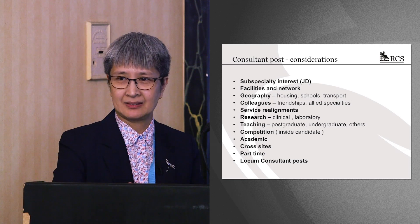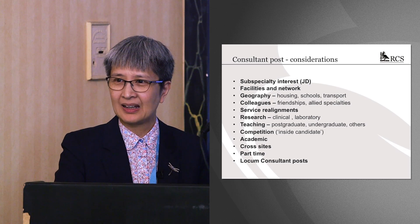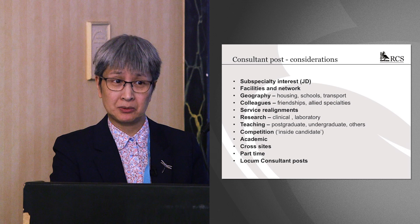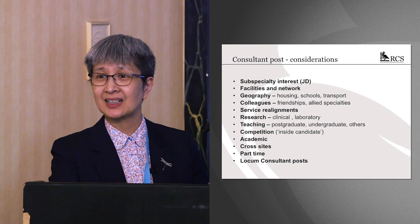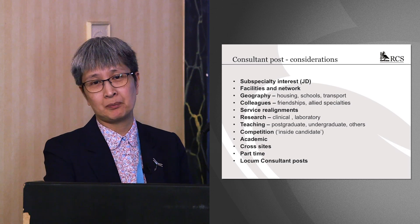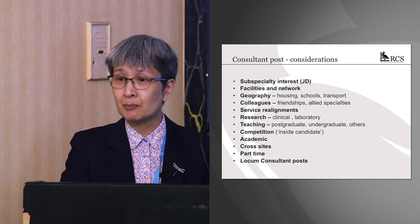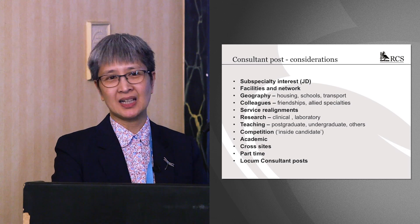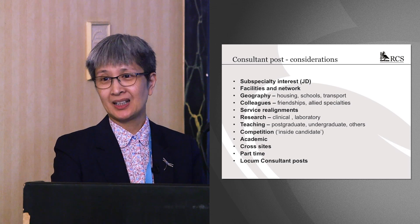People always talk about inside candidates. Even where there is one, I don't think it hugely matters if you really want the job. If you're the better person on the day, they might like you better than their inside candidate — and that has happened. On the converse, I'm aware of a job where the established consultants really wanted a candidate who didn't perform well in interview, and they had a real fight with the external and non-clinical people. So it can work both ways.